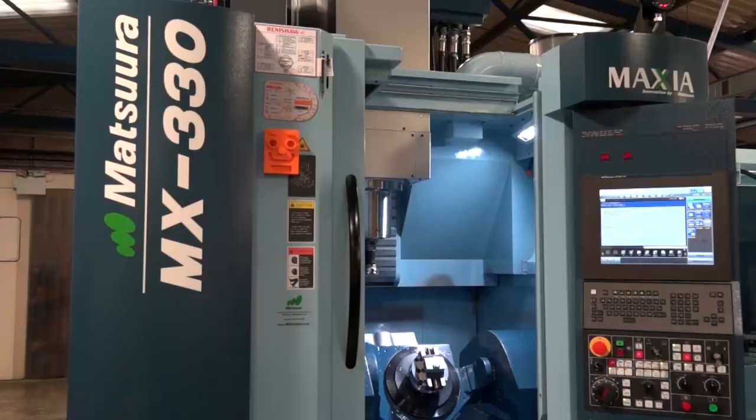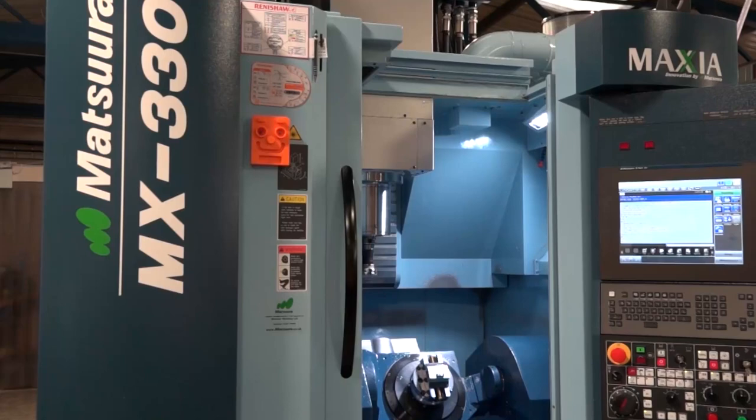Total flexibility and total productivity here at Regal, thanks to the installation of this brand new MX 330 10-pallet machine. You can see these machines on Matsuura's website, or alternatively visit MTVCNC to see more videos like this. Thank you very much, Alan.